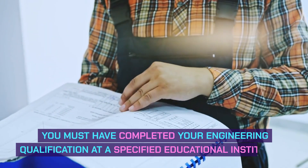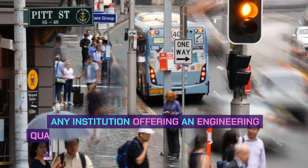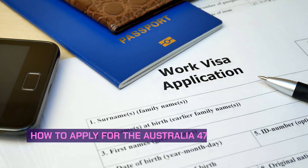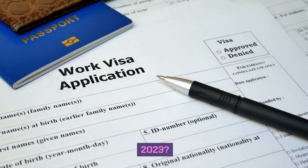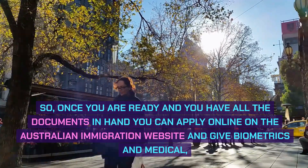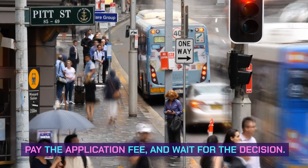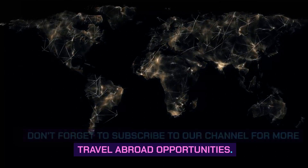You must have completed your engineering qualification at a specified educational institution — any institution offering an engineering qualification accredited under the Washington Accord qualifies. How to apply for the Australia 476 work visa in 2023: once you have all your documents ready, apply online on the Australian Immigration website, provide biometrics and a medical examination, pay the application fee, and wait for the decision. Link in description below. We hope this was helpful — don't forget to subscribe to our channel for more travel abroad opportunities.